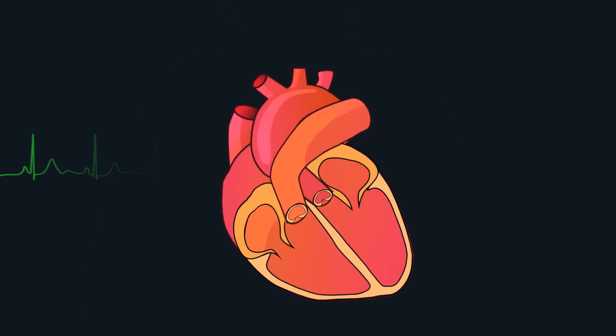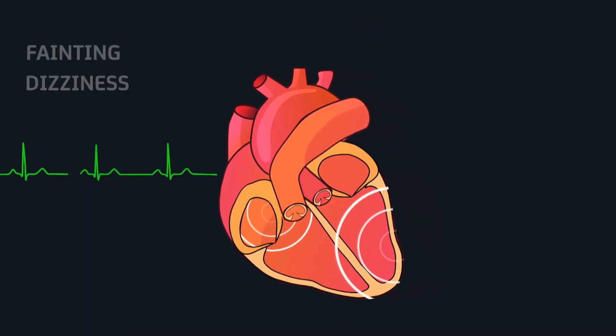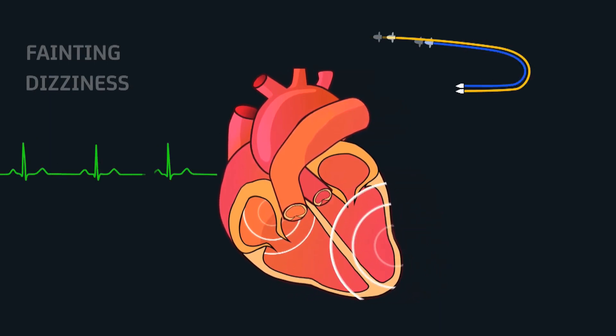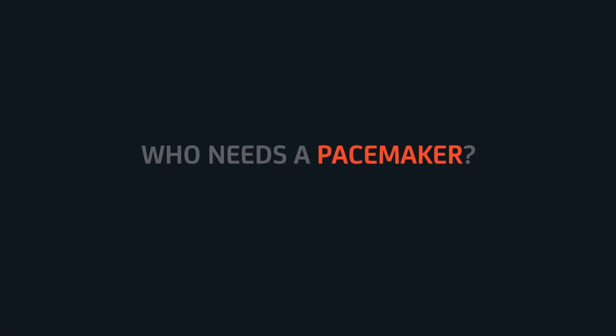It sits under the skin — we implant it under the skin and connect it to the heart through a wire. An average heart beats 60 to 80 times a minute in a regular, coordinated manner. When the natural electrical impulses in the heart become too slow or interrupted, it usually manifests as dizziness or fainting. In these cases, based on the condition of the patient, the doctor may advise using a pacemaker, which delivers electrical impulses to keep the heart beating in a regular fashion.